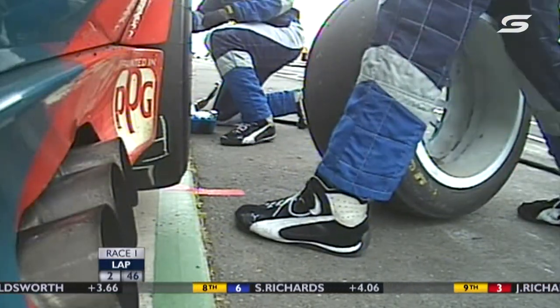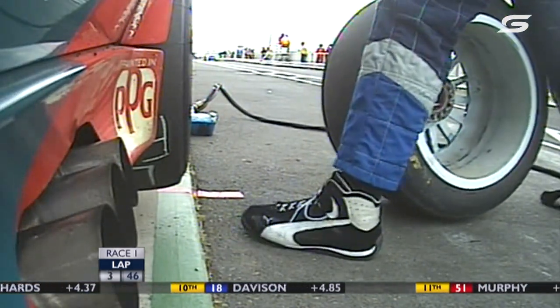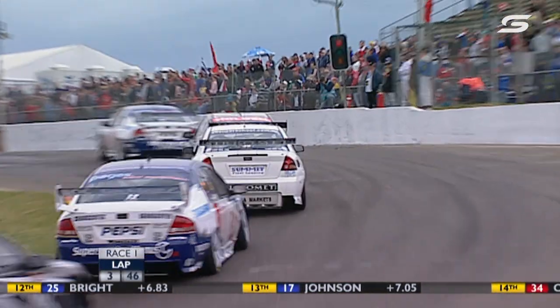There's obviously concern with Engel's car — it looks like something may be broken in the rear suspension. Russell's race one is effectively done; even if he gets back out there, he's not going to be a factor.